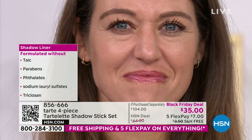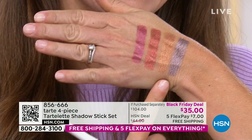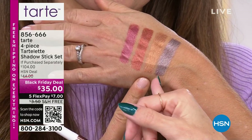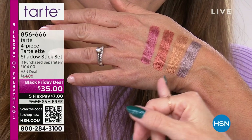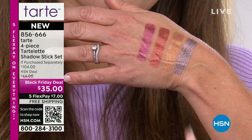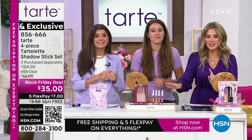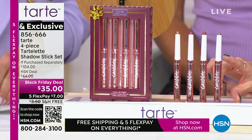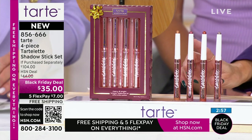Crystal has all four of the shades — she was light medium for Shape Tape, so you might have a similar skin tone. You can see how beautiful they are. It's almost like a chameleon — a little more lavender, a little more silver, a little more blue, a gorgeous coppery tone, and a really pretty rose. You're getting four incredible shades on a Black Friday deal.